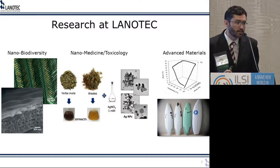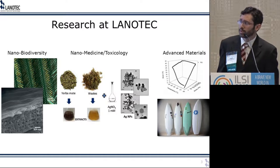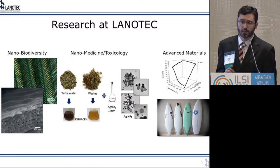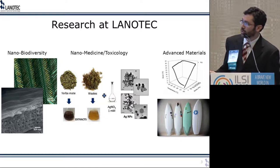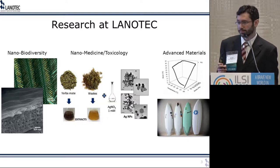Research programs at Lanotech can be categorized in three main branches. They include studying the nano and micro scale biodiversity of Costa Rican flora and fauna. For instance, in this picture you see is an optical microscopy of a hummingbird feather. The color from hummingbird feathers is not a pigment — it's actually structural color, which means the color comes from nano and micro scale morphologies. One of the works done at Lanotech is to study at that level of scale the origin of such color.